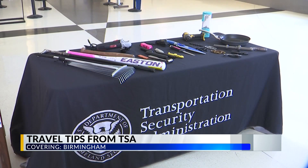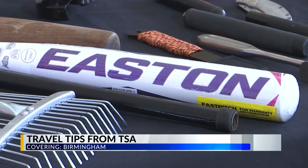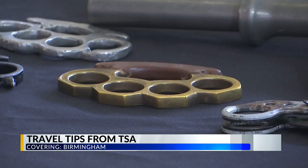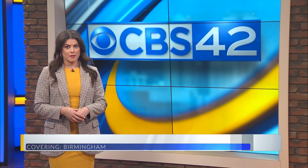She says it's also important to know what items are prohibited so you can avoid any issues at the checkpoint. Make sure all items in your carry-on bag are items that are allowed on the plane, and keep in mind that rules for checked bags and carry-on bags are different. If you have questions about what items are allowed, you can message TSA on Facebook and Twitter — and she suggests doing that before your trip.